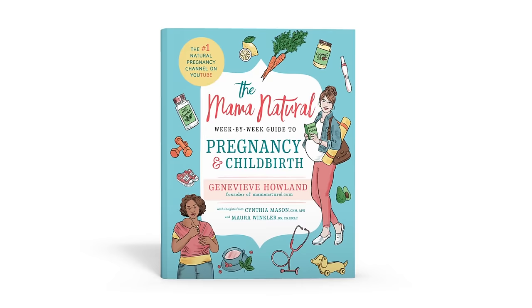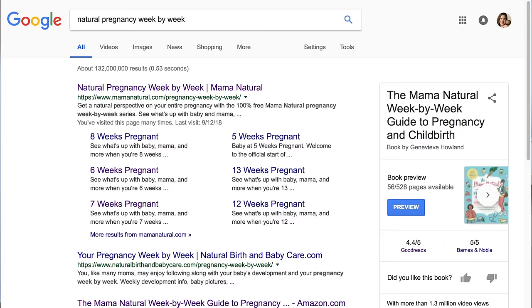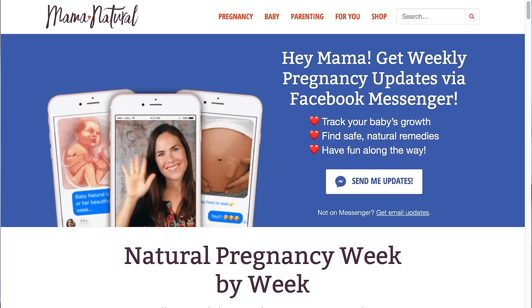Hi, I'm Genevieve Holland, best-selling author of the Mama Natural Week-by-Week Guide to Pregnancy and Childbirth. I'm also the creator of a free pregnancy week-by-week series on MamaNatural.com. You can find it by googling 'natural pregnancy week-by-week' and on that page you can sign up for the series via Facebook Messenger, email, or text.